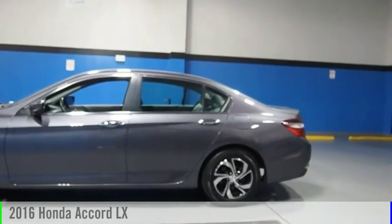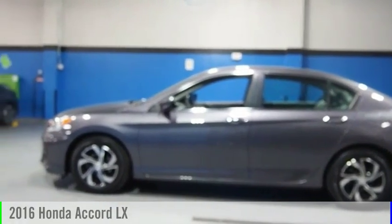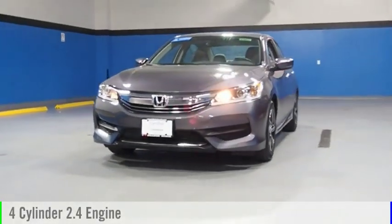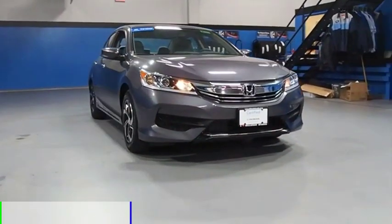Looking for the right vehicle? Check out the 2016 Accord. This vehicle is powered by a front-wheel drive, four-cylinder, 2.4-liter engine, and comes with a continuously variable transmission.